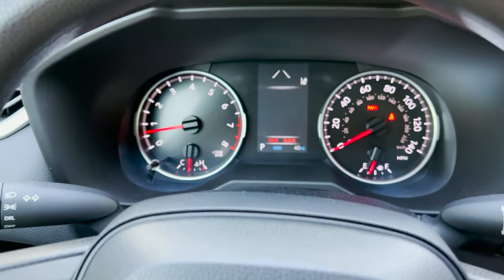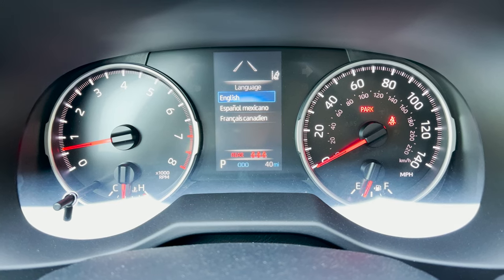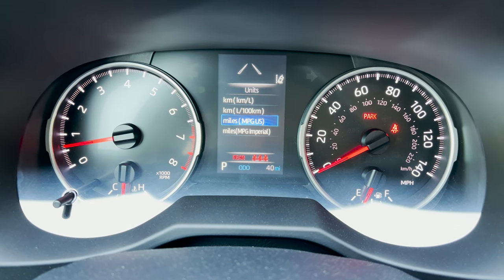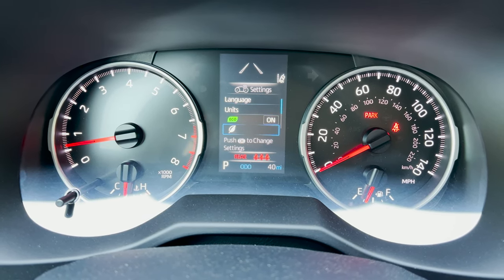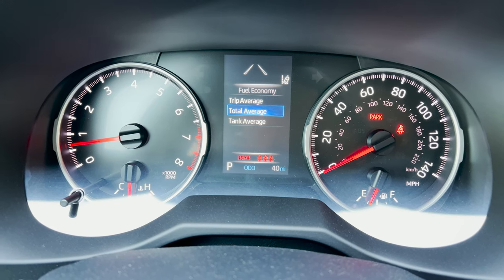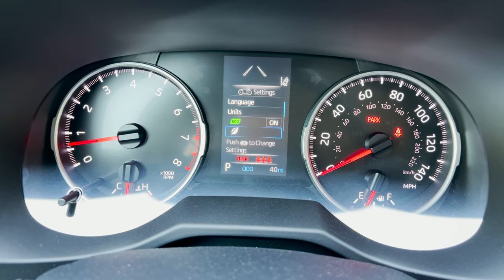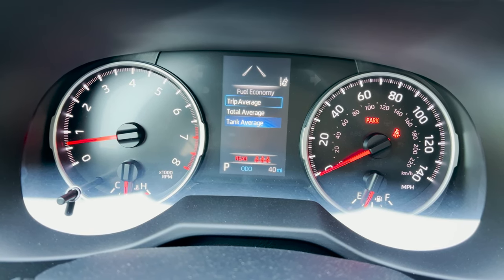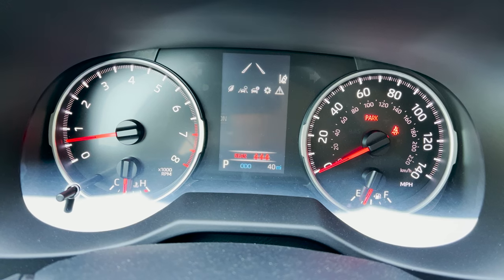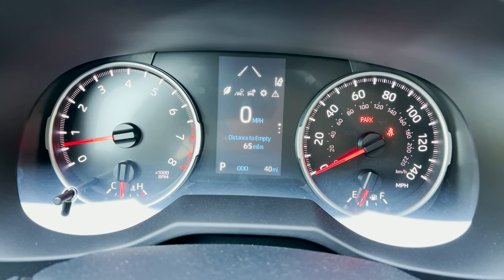In settings you can change the language — English, French, or Spanish — and units between kilometers and miles. You can turn the eco meter on or off and change your fuel economy display between trip average, total average, or tank average. Those are all things you can do with the settings. This area will also tell you if you have low tire pressure or if maintenance is due soon.